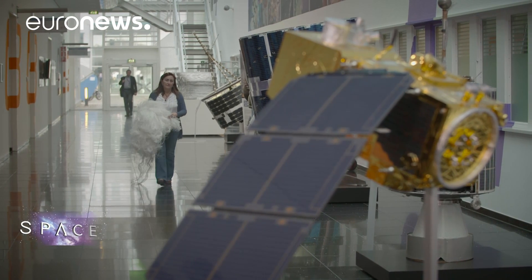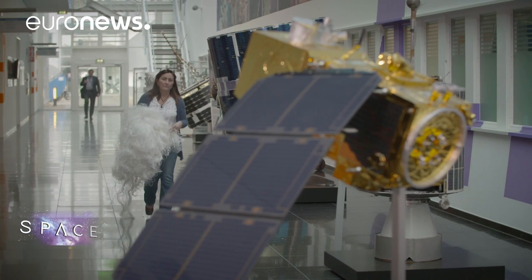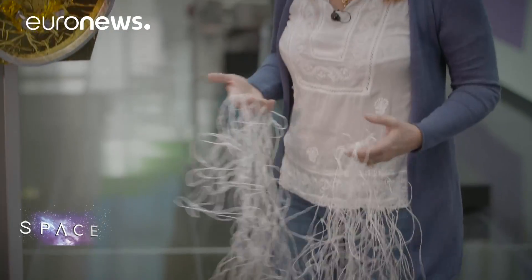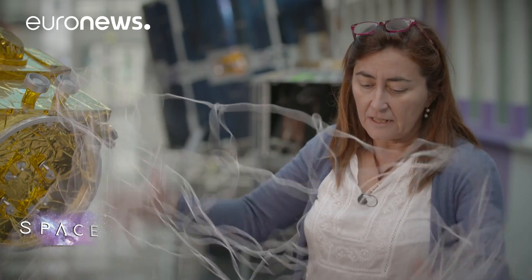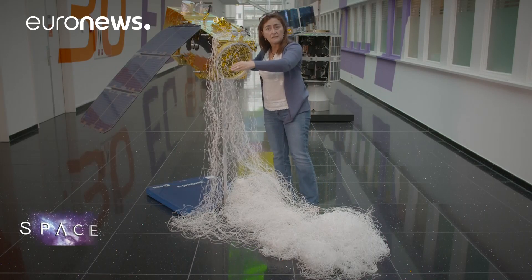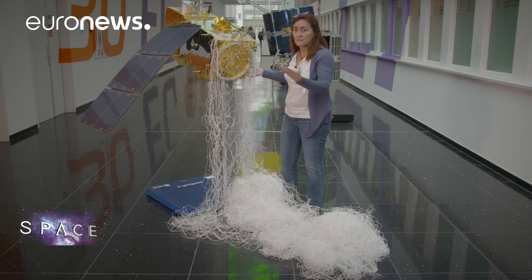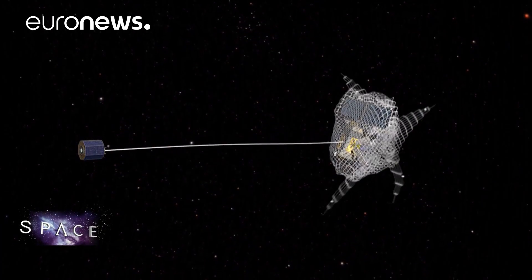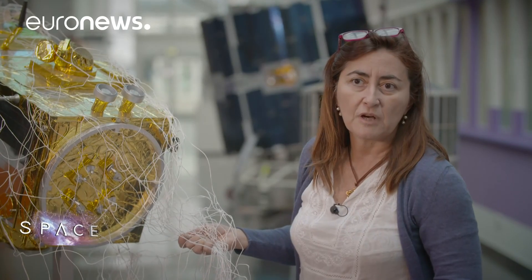Another approach being studied within the eDeOrbit project involves using nets flung into space to capture big lumps of space debris. The concept is to mimic what fishermen do at sea — to have a very large net, stay away from the debris and dead satellites that are tumbling and moving freely, and then from that distance cast the net to wrap all over the satellite. Thanks to the free motion of the satellite, the net wraps around the object, and at that point we can bring it wherever we want in space, like fish caught in nets at sea.